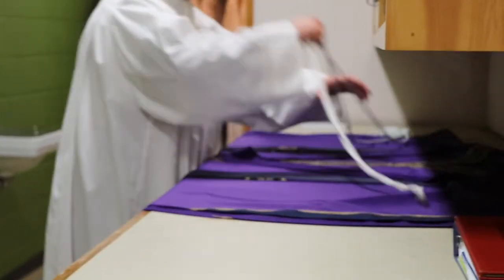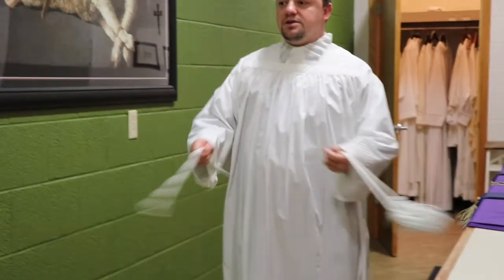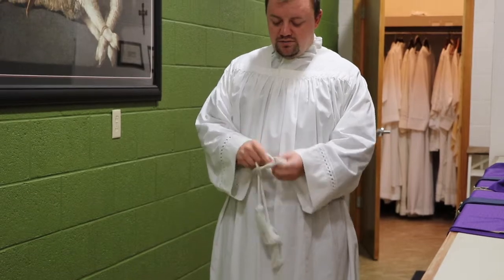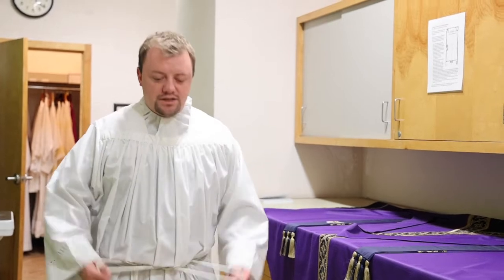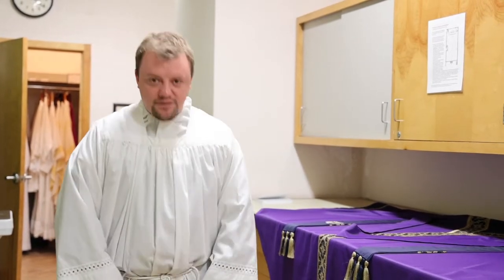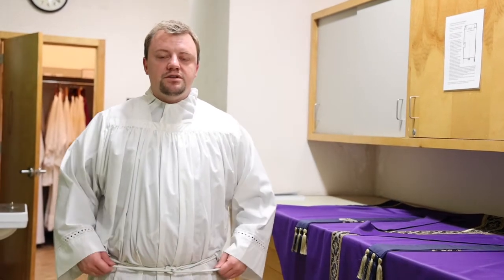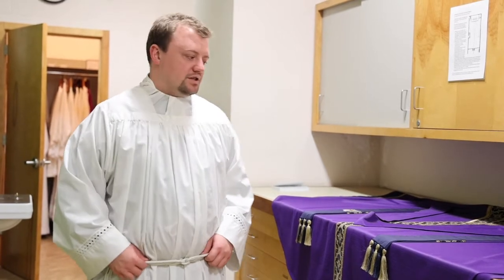The next thing is called a cincture. A cincture is a belt around the waist, and it represents the chastity of priests. Most priests make vows of celibacy; all priests are called to chastity. This is the reminder of the chastity of Christ, who didn't give himself to one woman — he gives himself to the bride of Christ. So this belt around the waist is a symbol of chastity.